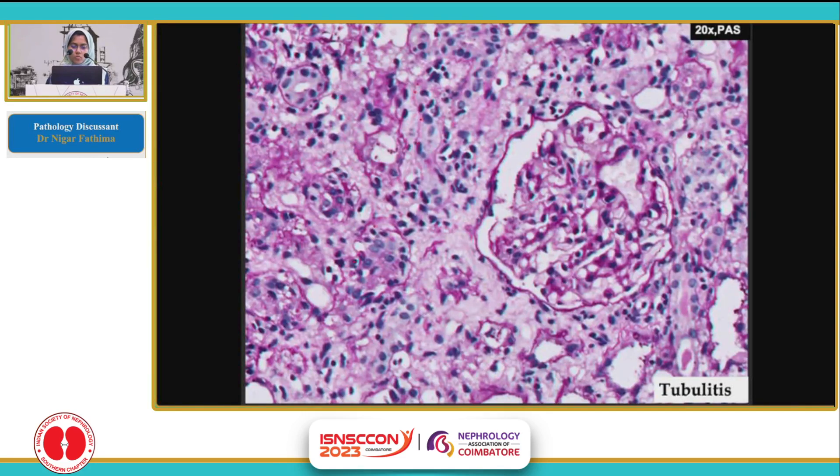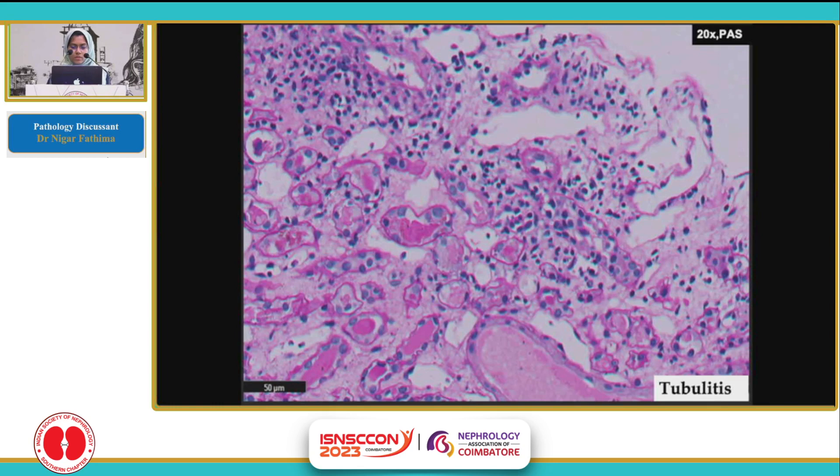The glomeruli here seem to be normal. Two tubules which are marked here show tubulitis. The darkly staining nuclei are the lymphocytes, while the pale nuclei represent the tubular epithelial cell nuclei. There were foci of moderate to severe tubulitis, up to T3 also. This is another tubule showing severe tubulitis.